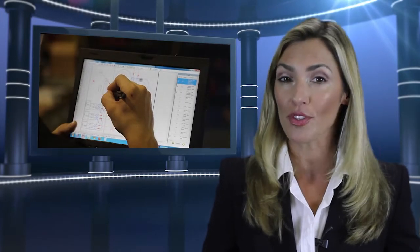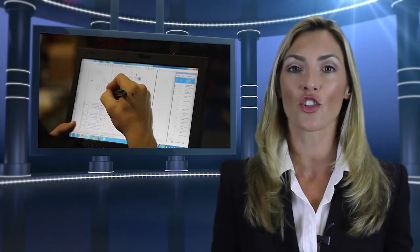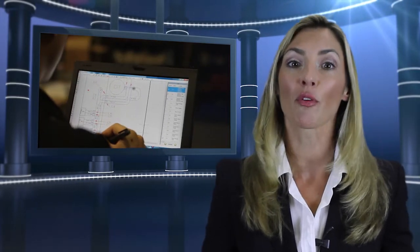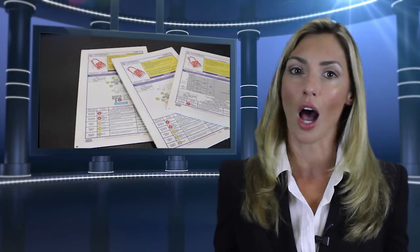Did you know that a typical manufacturing floor changes 10% annually and OSHA requires you to audit, manage, train, and document those changes? All Premier Factory Safety visuals include a barcode to help manage your company's annual modifications and expeditiously provide the documentation required to pass those unpredictable compliance audits.